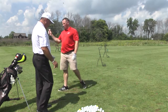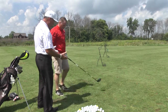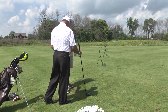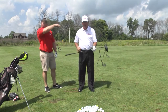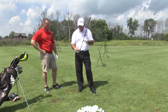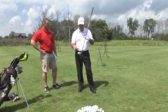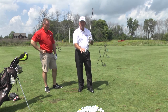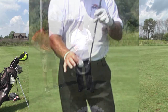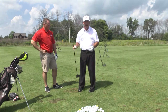Now I want you to get your driver. With the driver, you want to tee it up — half the ball above the top edge of the club head, half into the club face. Let me borrow your driver real quick. Here's the top edge of the club head — the center of the golf ball should be pretty much even with the top edge, half into the club face and half above the edge. You don't want to tee it up real low — you'll hit it thin. If you tee it up too high, you're going to pop it up. So half the ball above the top edge of the club head, half into the club face, is the proper tee height with your woods.